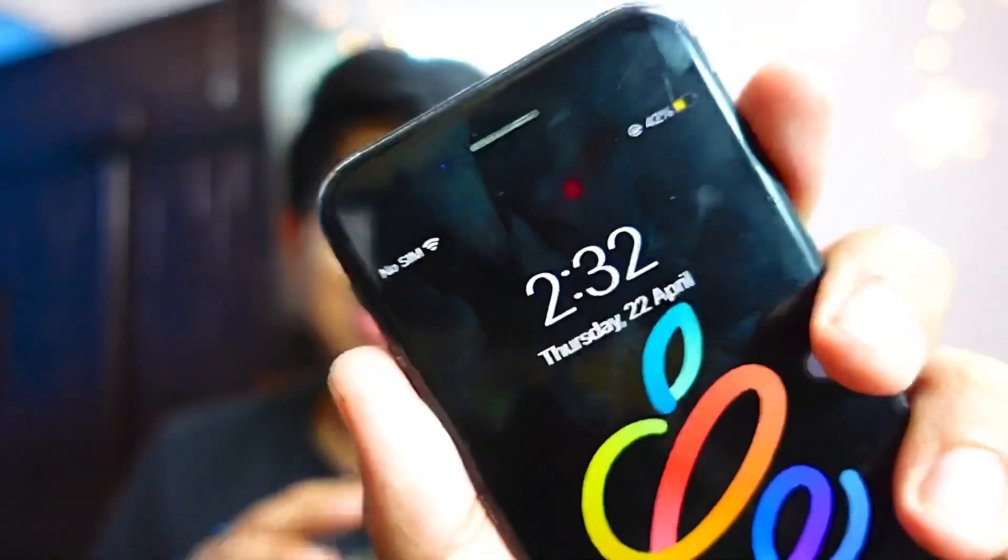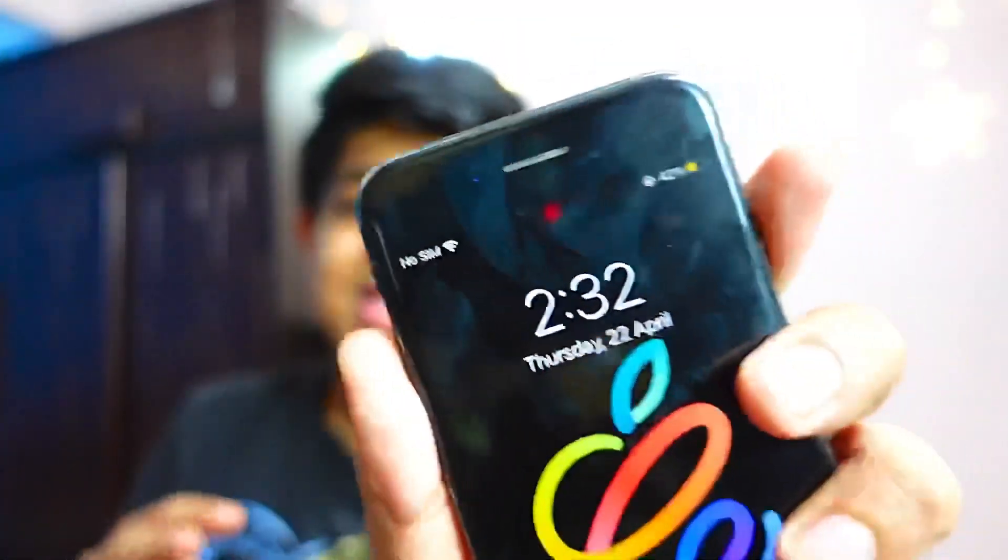I rarely put my SIM in this device because it's not my primary device — maybe once or twice a week, not 24/7. That plays a major role too. But my usage earlier was around four hours whereas now I'm getting six hours, and to be honest I got around six hours and 10 minutes of usage until it died today.